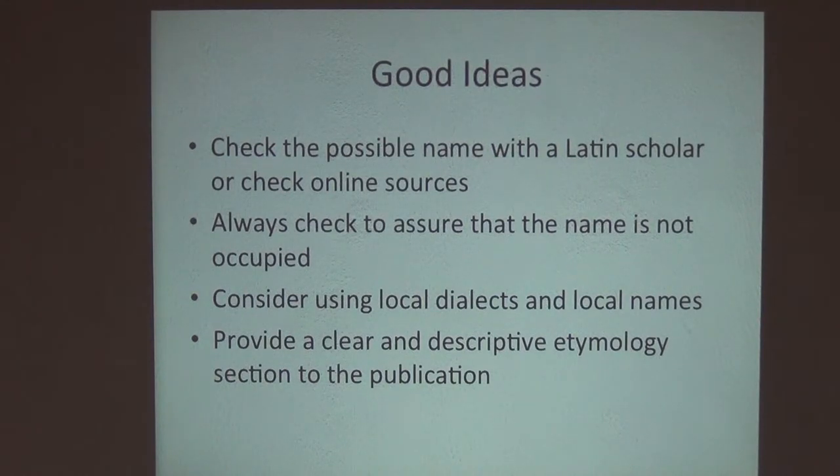First, you might want to check possible names with a Latin scholar or check online Latin and Greek dictionaries — there are tons available online, so there's no reason you can't figure this out yourself. But if you do have a Latin scholar nearby, it's good to check and make sure the parts of speech and grammar are correct and that they mean something in Latin.